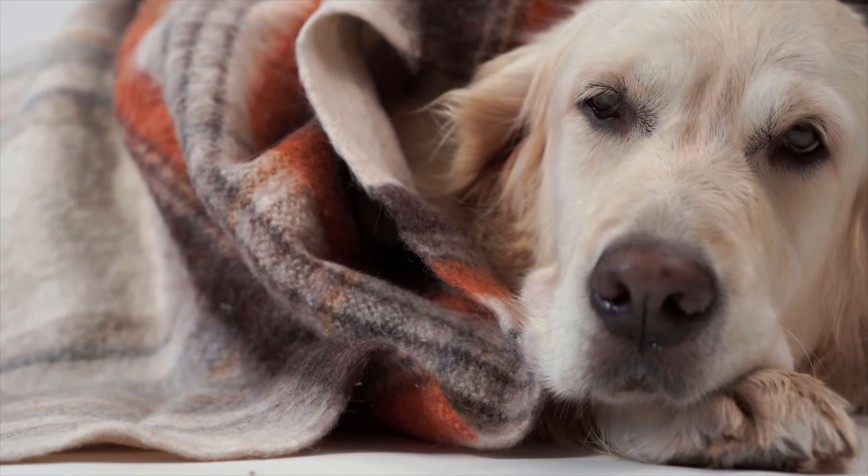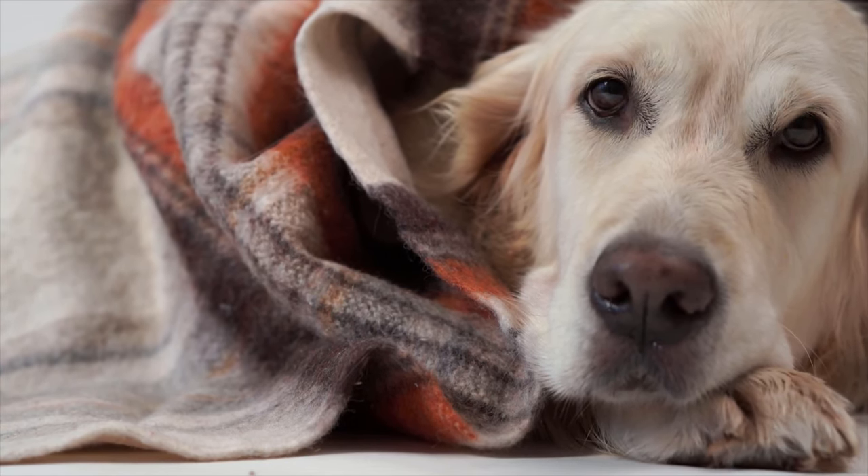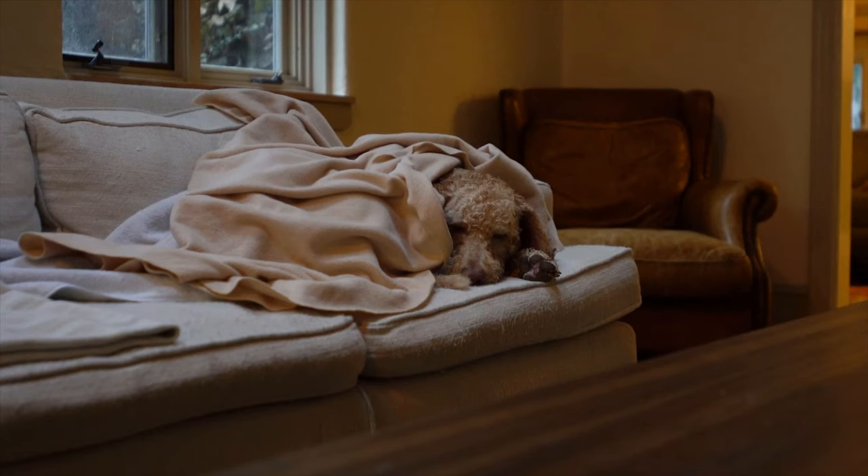Before you begin: bitterly cold winter weather can present unique dangers to your pup. Watch out for the following in cold weather months.